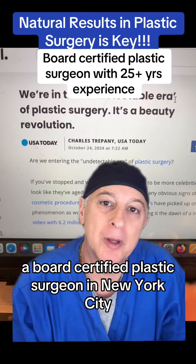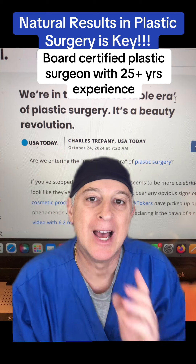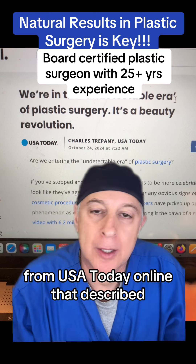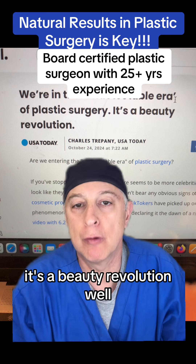Hi, I'm Dr. Steve Wallach, a board-certified plastic surgeon in New York City with more than 25 years of experience. I just saw an article from USA Today online that described we're in the undetectable era of plastic surgery. It's a beauty revolution.